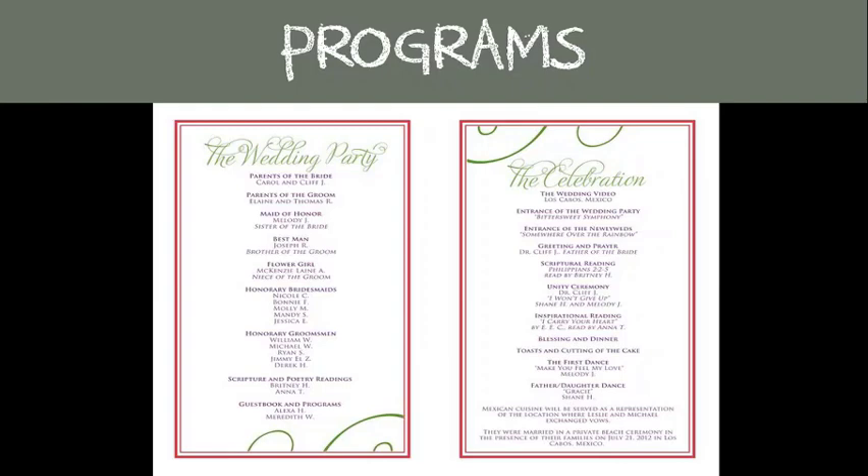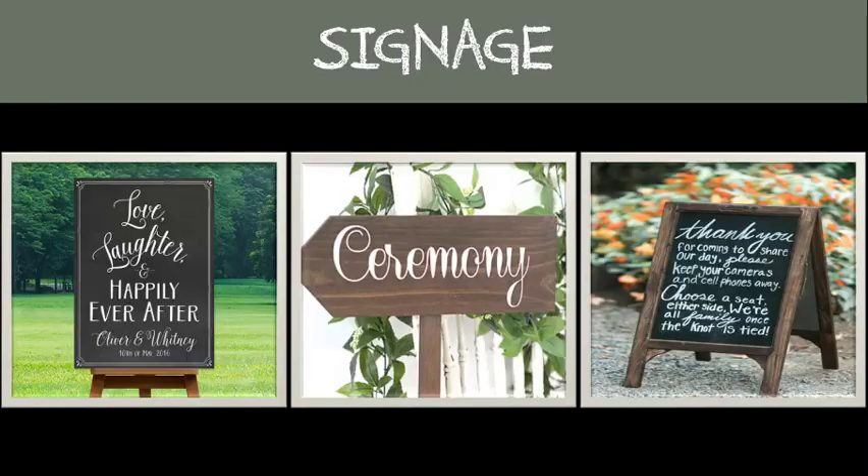Signage: guests love when they know exactly what to do — like where the bathrooms are, if there's a coat check, which aisles are reserved, where to sit, and whether they can take pictures or not. You can accomplish all of this with some simple signage. Trust me, your guests will appreciate it.